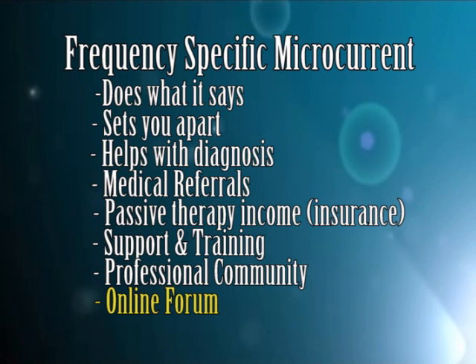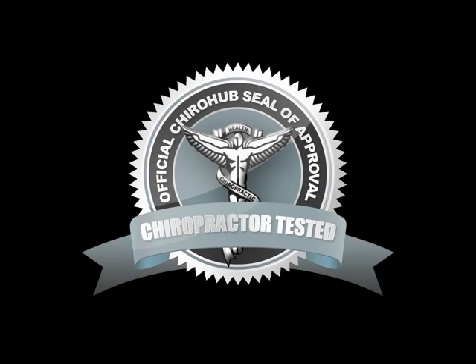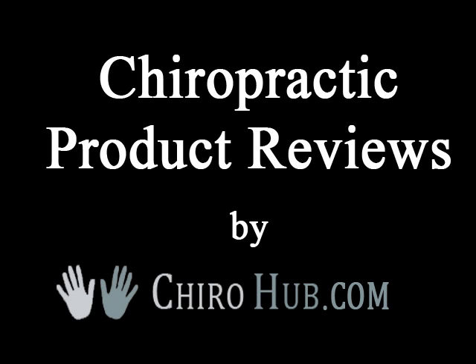Overall, this is an awesome therapy. There's very little cost to get involved, and we think it's a no-brainer — it's without hesitation that we give frequency specific microcurrent therapy the ChiroHub seal of approval. We highly recommend you go learn more for yourself. Please visit FrequencySpecific.com, where you can find information on seminars, research, and how to gain more education through textbooks or DVDs. Thanks for watching another ChiroHub.com product review.